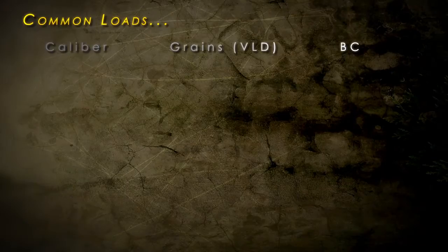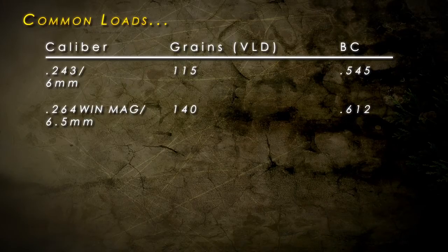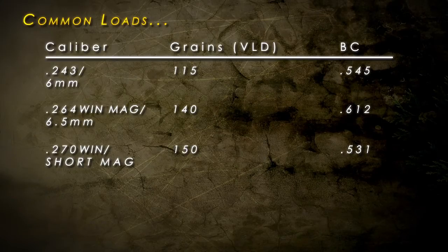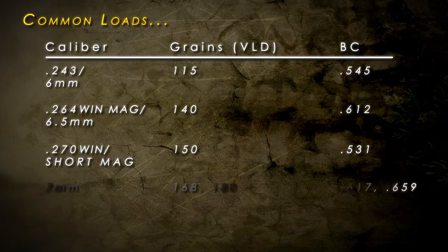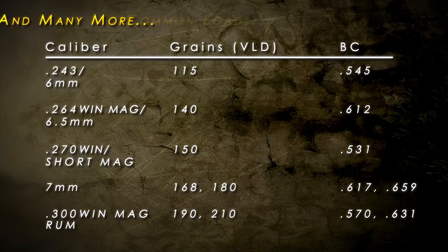Some of the most popular calibers: the 243 and 6mm, the 6.5mm and 264 Win Mag, 270 Winchester and 270 Winchester Short Mag, all the 7mm, all the 300 Mags from the Winchester all the way to the Remington Ultra Mag, and many more. We have proven these loads over many years and hundreds of big-game animals.